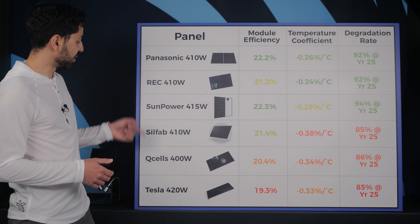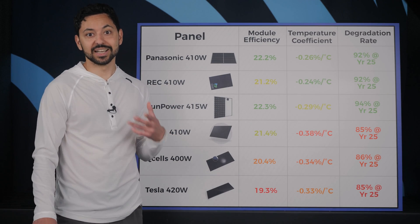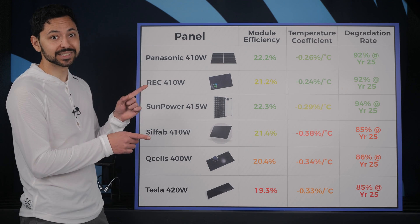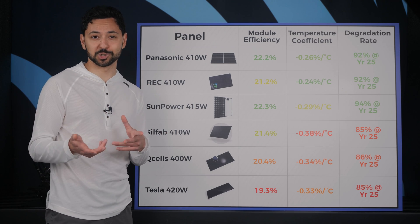The margin of difference between the best and the worst brands of solar panels is shrinking every year, but there are still differences in specifications between brands that make certain panels better for certain situations.